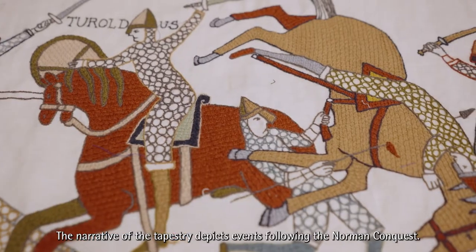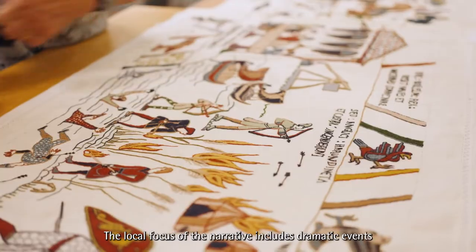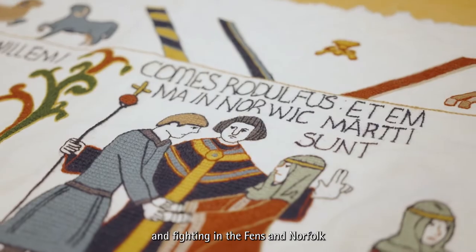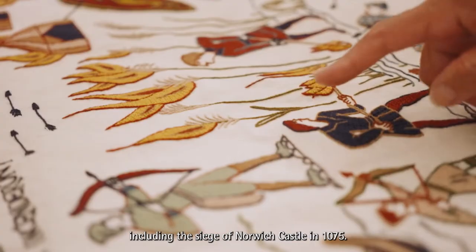The narrative of the tapestry depicts events following the Norman conquest. The local focus of the narrative includes dramatic events and fighting in the fens and Norfolk, including the siege of Norwich Castle in 1075.